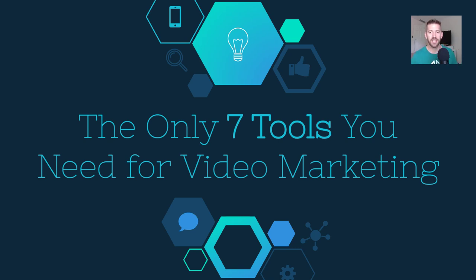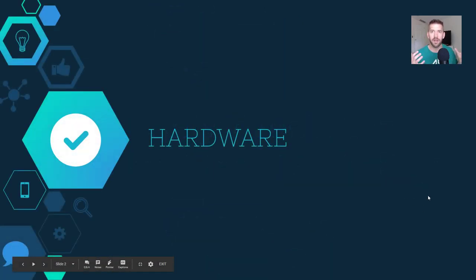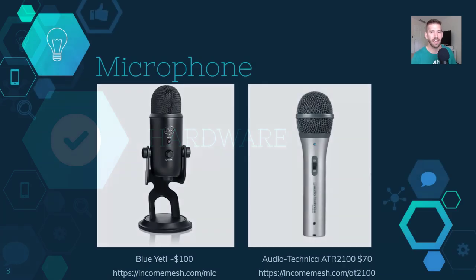We're going to cover this in two different categories. There's going to be the hardware side — the actual equipment and stuff you need — and then the software side. And at the end, I'll also add a little bit of mindset in there to help anybody out who's just getting started. But let's go ahead and dive right into the hardware.